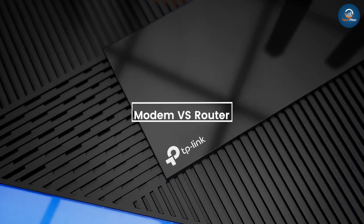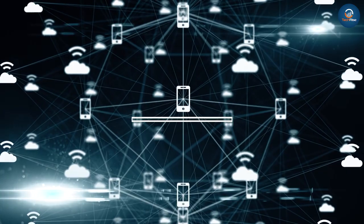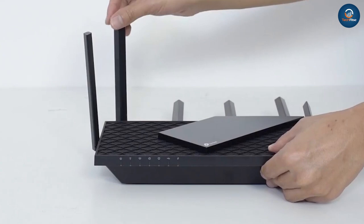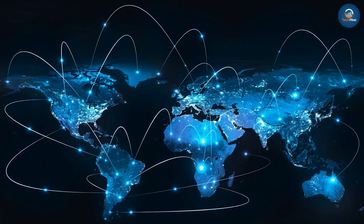Modems and routers are very different and perform specific separate functions. A modem connects you to the internet. A router connects your devices to your home network, also known as a local area network or LAN, or Wi-Fi network, and your devices can wirelessly communicate with each other. A router by itself does not connect you to the internet.